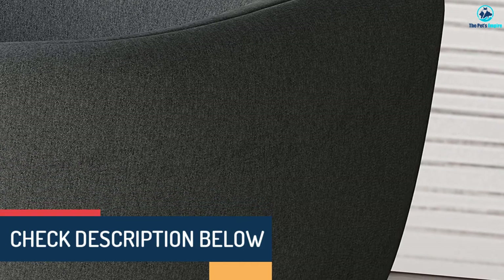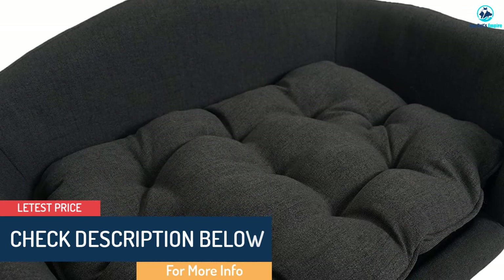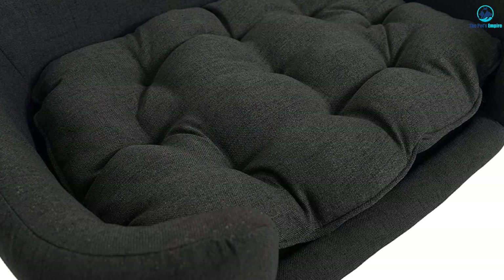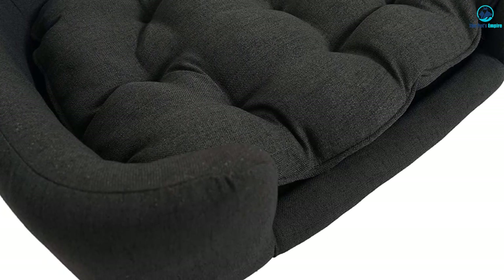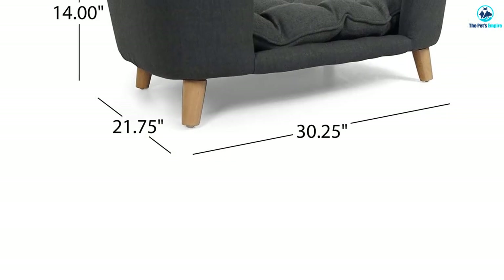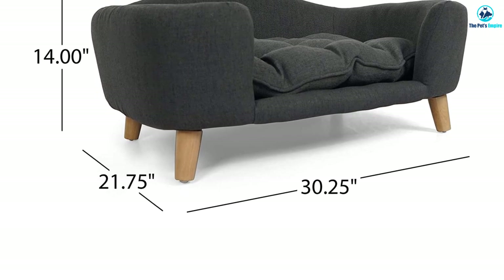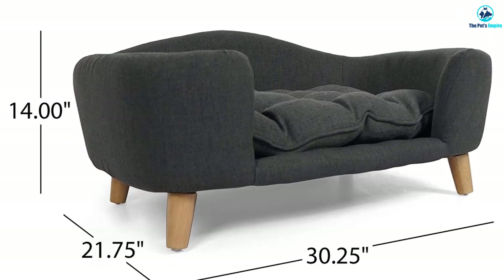However, the material is not waterproof or water resistant, so you may want to get a waterproof cover to protect it. The cushion can be removed and is machine washable, and the rest of the upholstery is easy to wipe clean with a damp cloth. It comes in a stunning blue color and is only made for small dogs. The measurements are 30.25 L by 21.75 W by 14 inches high.